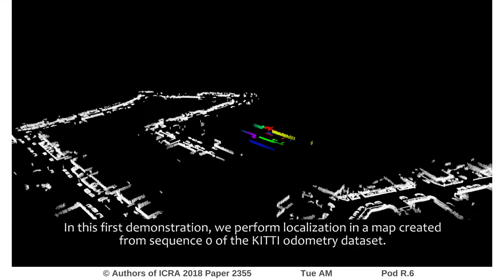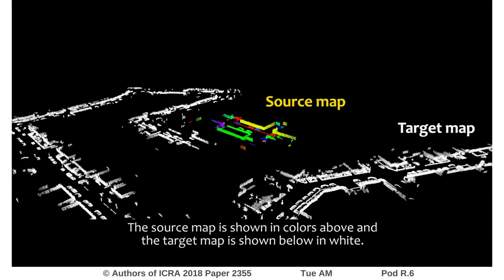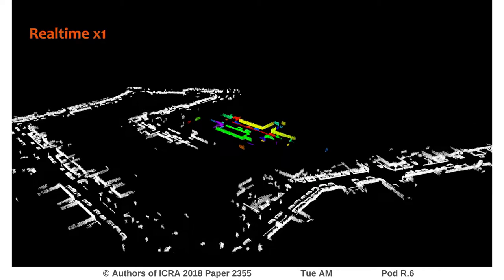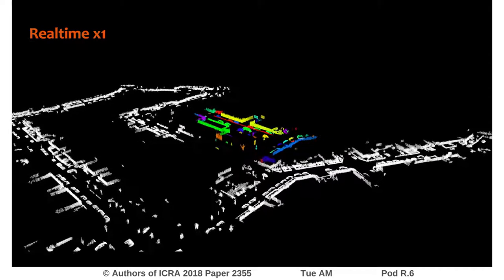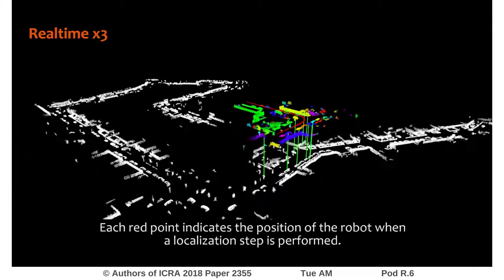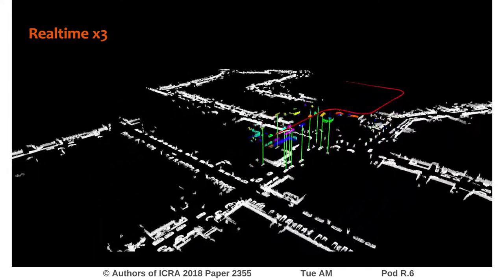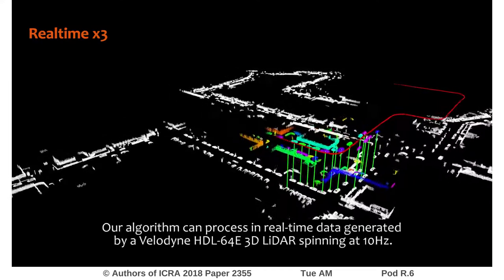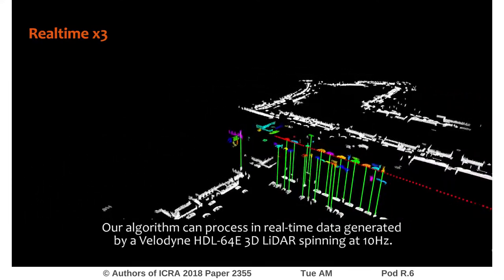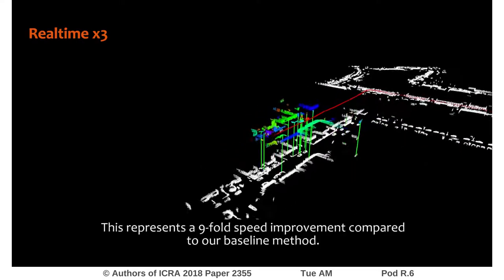In this first demonstration, we perform localization in a map created from sequence 0 of the KITTI odometry dataset. The source map is shown in colors above and the target map is shown below in white. Correspondences are depicted with green vertical lines when a localization occurs, and each red point indicates the position of the robot when a localization step is performed. Our algorithm can process in real-time data generated by a Velodyne sensor spinning at 10 Hz, representing a 9-fold speed improvement compared to our baseline method.